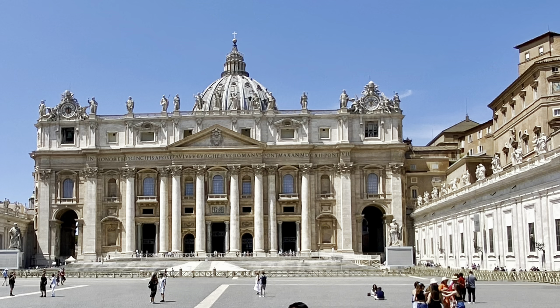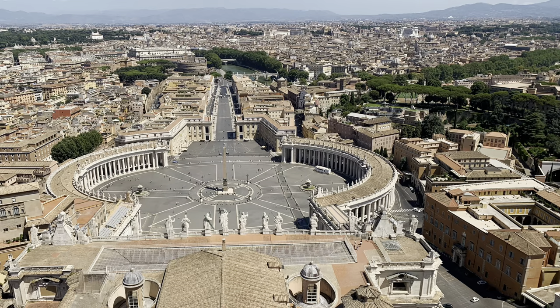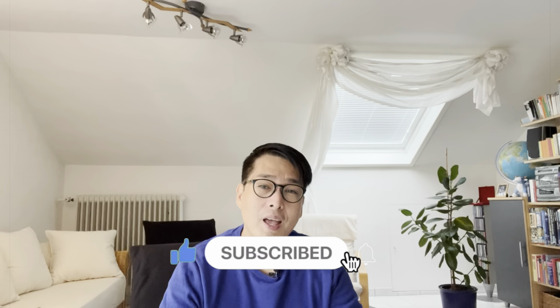Hello, how are you guys? Welcome back to my channel. If you're new here, this is Genti on the Go. In today's vlog, I'm going to show you my visit to Saint Peter's Basilica — inside the church, in the dome, and outside the dome. You're also going to see how to climb up the dome using the elevator and steps. Please don't forget to like, subscribe, and hit that notification bell so you'll be notified for my next video. Let's go!